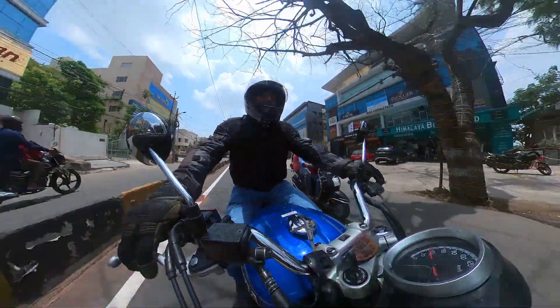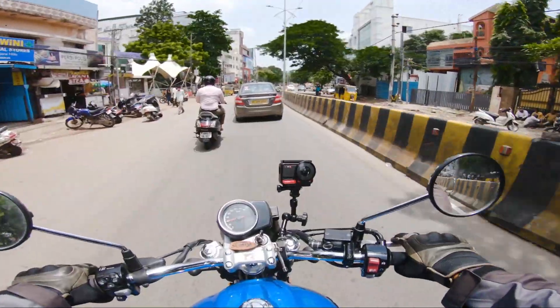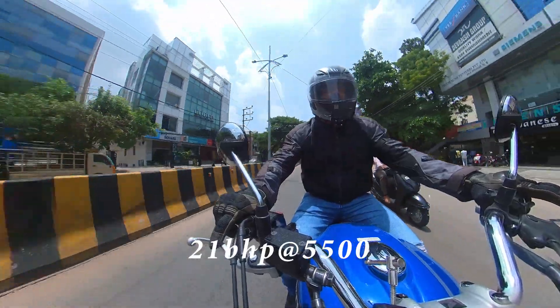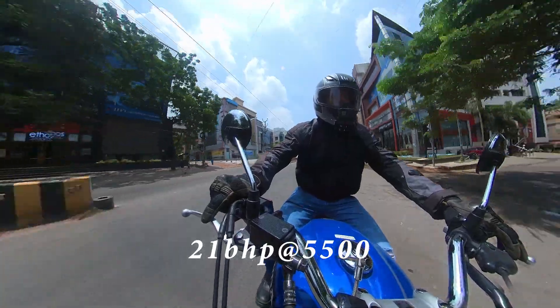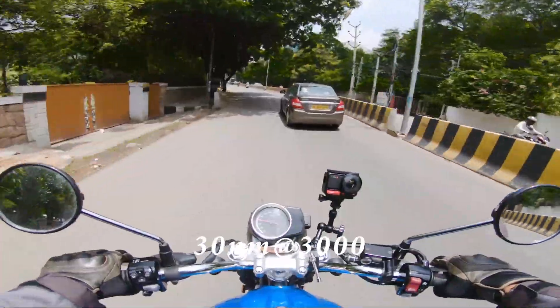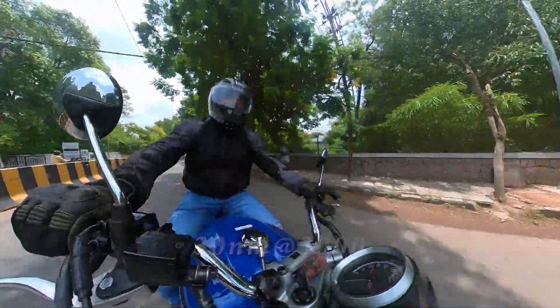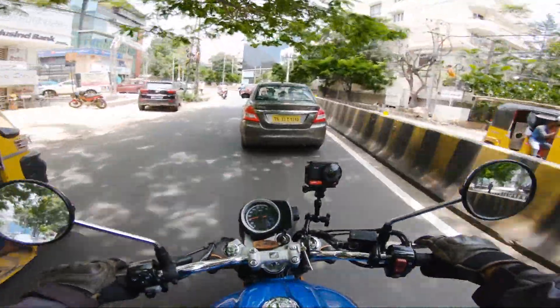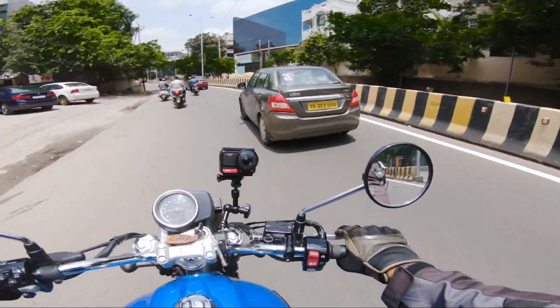Brakes are good. So it is a single cylinder 348cc air-cooled engine that produces 21 horsepower at 5500 RPM and 30 Nm of torque at 3000 RPM. The power is available quite early, so it's not a high-revving machine — it doesn't need to be. That makes this bike really fun in the city.